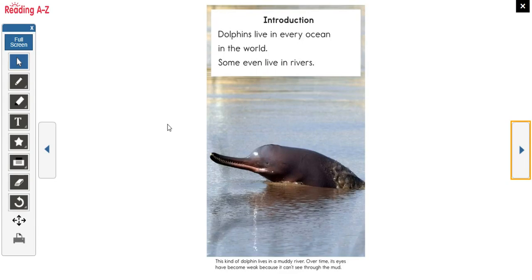Here we go — the introduction. Dolphins live in every ocean in the world. Some even live in rivers. Down here there's a heading on this adorable picture of a dolphin. It says this kind of dolphin lives in a muddy river. Over time its eyes have become weak because it can't see through the mud, so it doesn't really use its eyes that much.